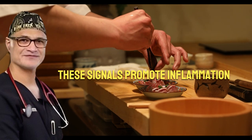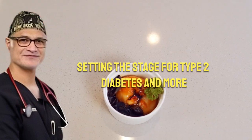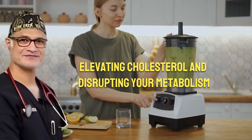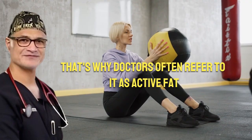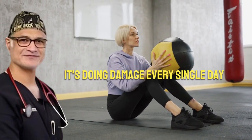These signals promote inflammation, raise blood sugar, and drive insulin resistance, setting the stage for type 2 diabetes and more. It also dumps fatty acids directly into your liver, elevating cholesterol and disrupting your metabolism. That's why doctors often refer to it as active fat — because it's not idle. It's doing damage every single day.